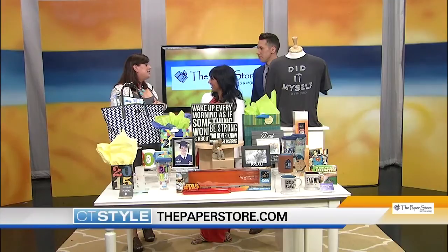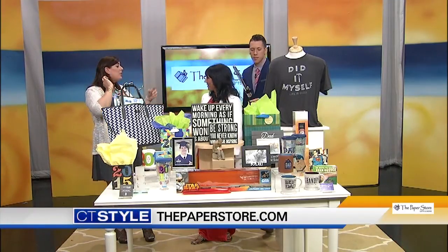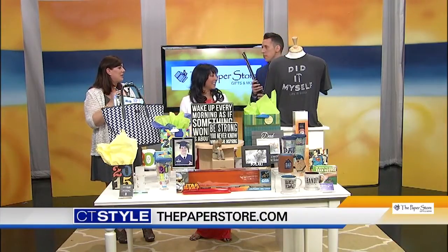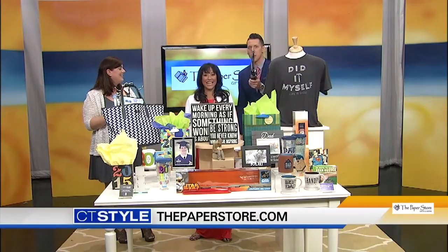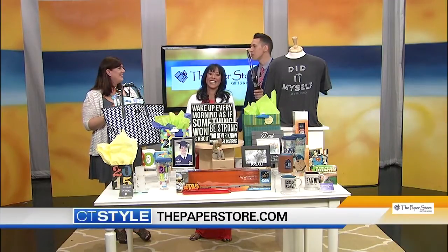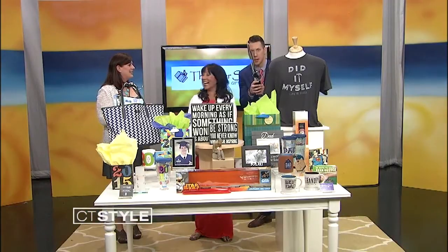Did you get your dad his present yet? I did — from the Paper Store! I did the lightsaber tongs. They're really clever. I think everybody has to get this. All you've got to do is head on over to thepaperstore.com. Thank you so much for joining us today. We're going to have a lightsaber duel!